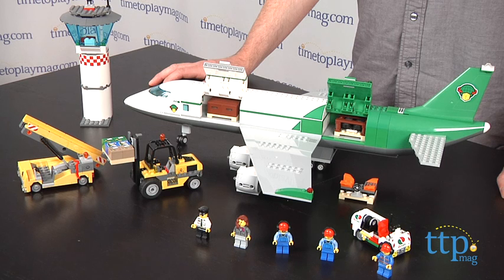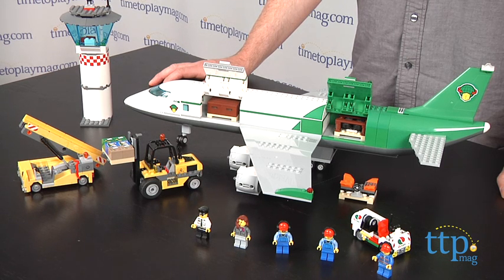This set is for LEGO fans ages 6 and up. The directions are excellent, and it should take most people under two hours to complete.